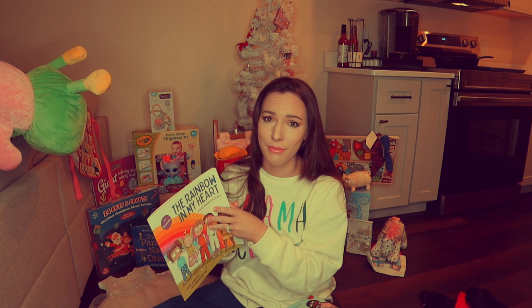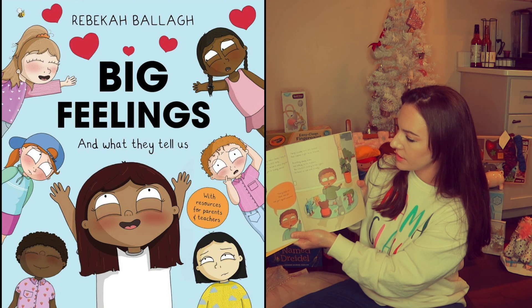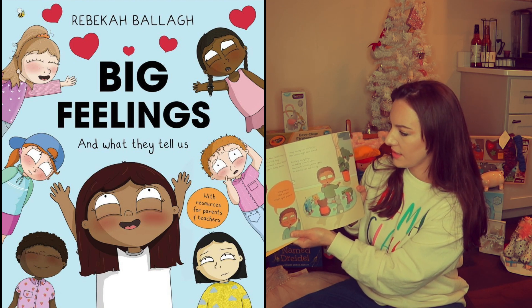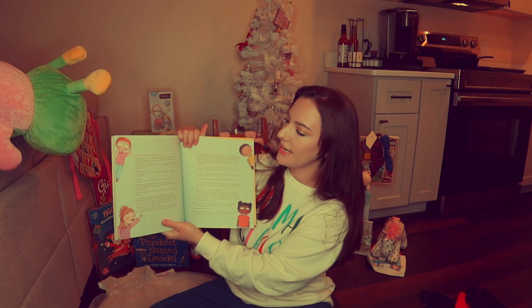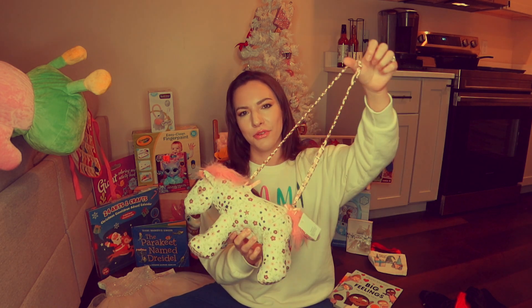The next book is 'Big Feelings and What They Tell Us.' Anxiety makes Charlie's tummy sink — he feels a little funny, but it's normal to notice things like that when you're feeling really worried. At the back it has ideas to help your children manage emotions. Now I'll move left to right so I don't miss anything.